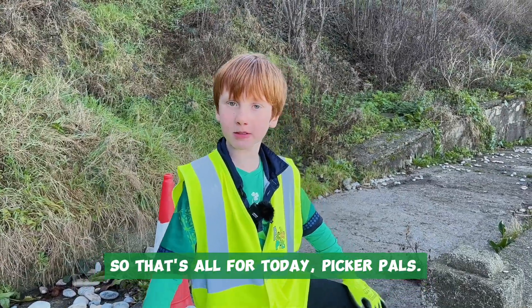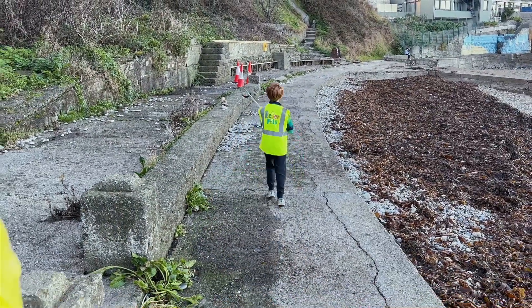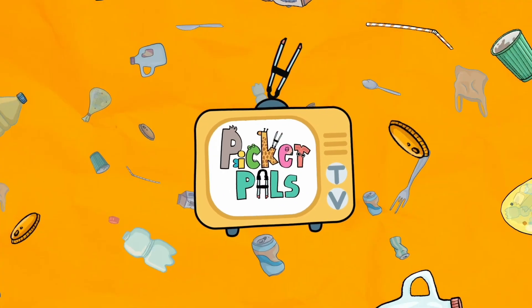So that's all for today, Picker Pals! Make the world better! Picker Pals!